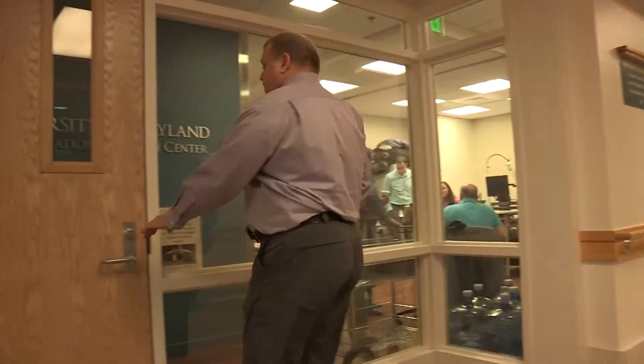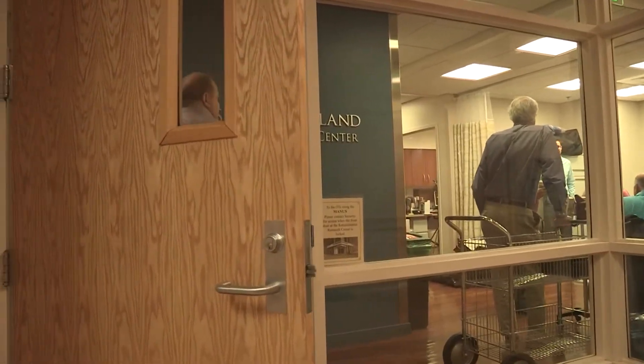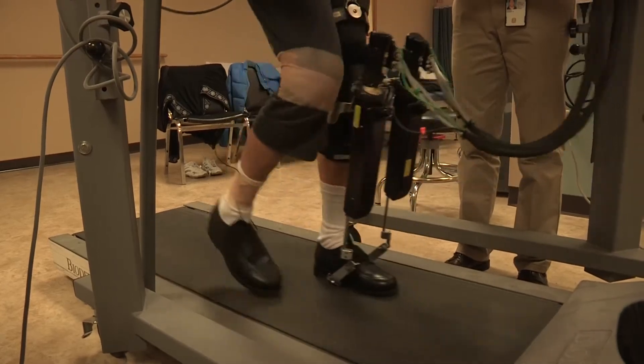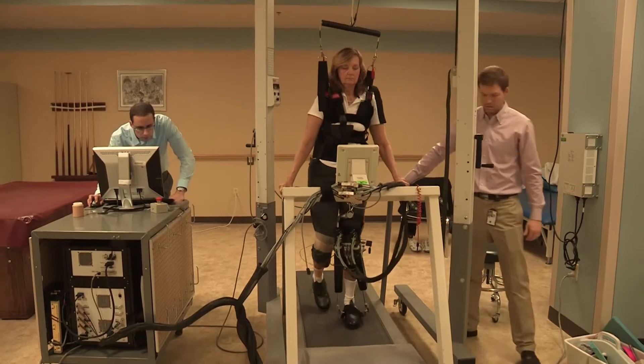We combine exercise with motor learning, including enhanced by robotics, to improve physiological outcomes and functional outcomes for stroke survivors.